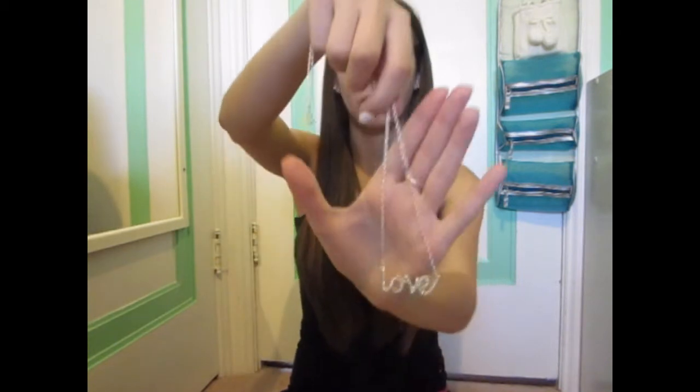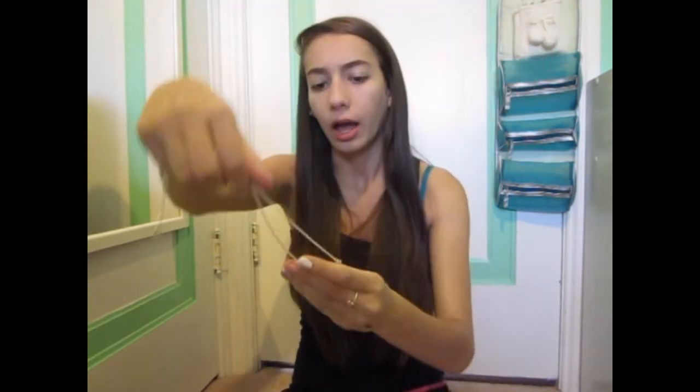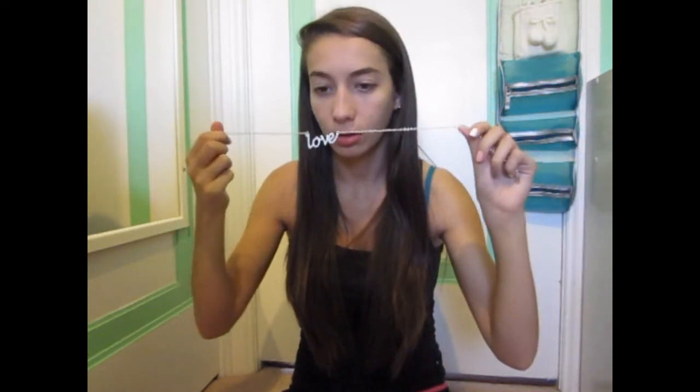Next, I got this necklace a while back in my collective haul — I'll link that down below. It says 'love' on it. I think I got it from Icings. I'll link the video down below so you can see the price — I want to say it was around $12.